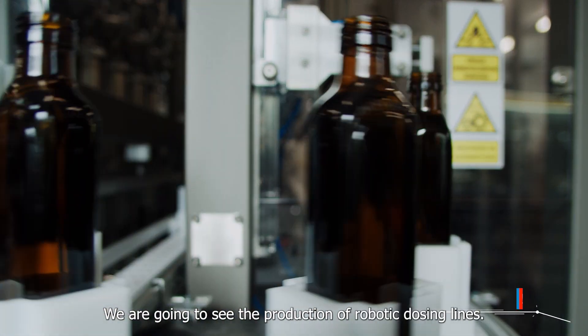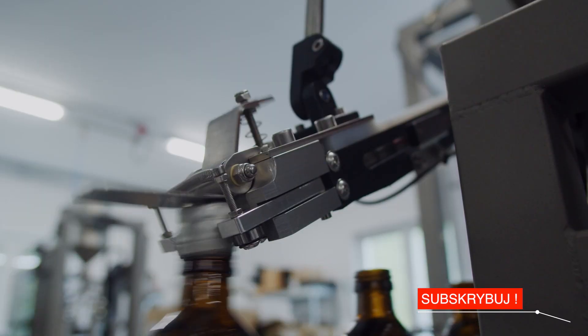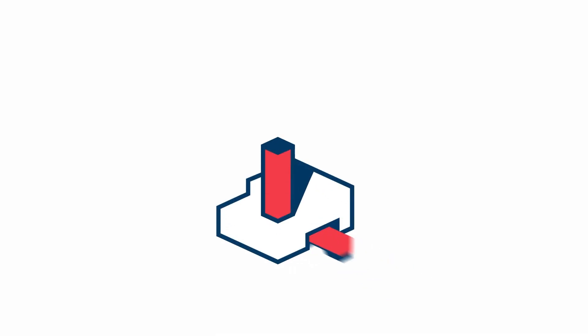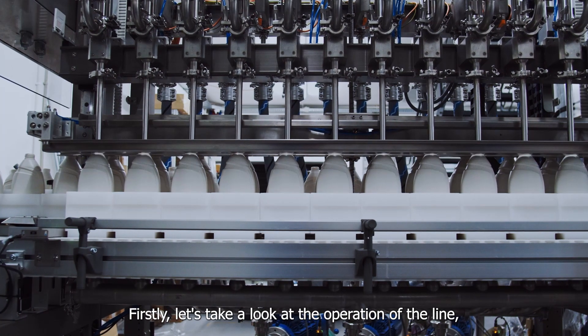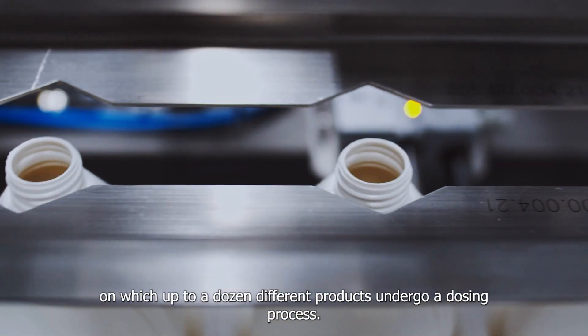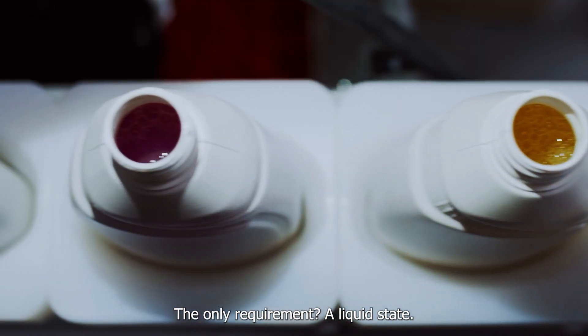We are going to see the production of robotic dosing lines. Are you ready? Let's start. First, let's take a look at the operation of the line on which up to a dozen different products undergo a dosing process. The only requirement? A liquid state.